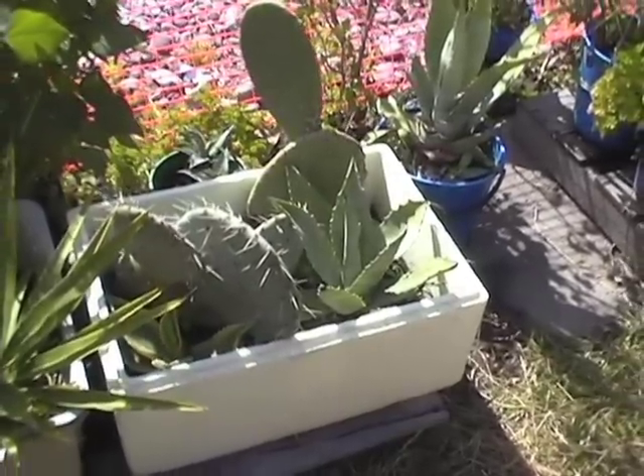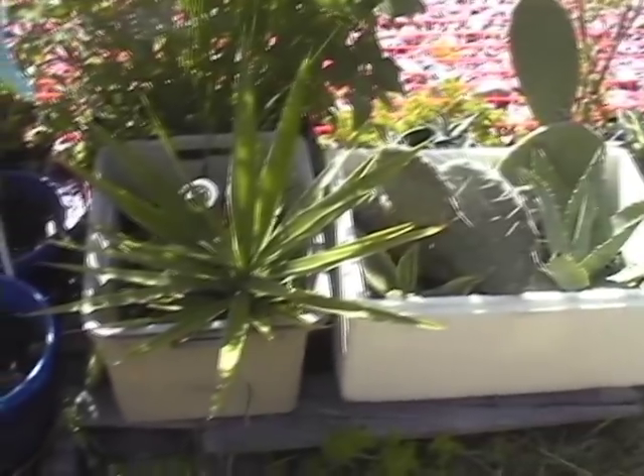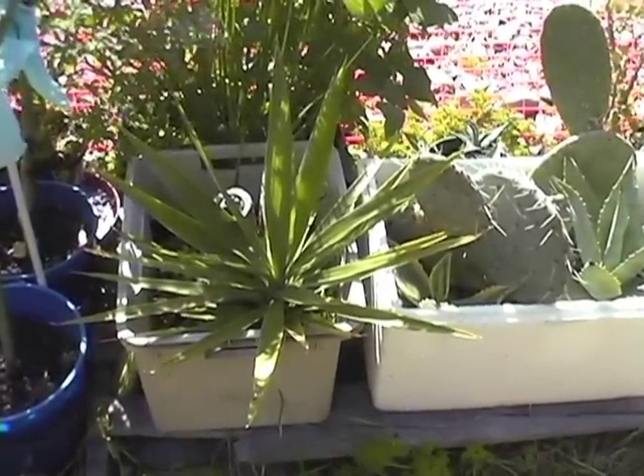Here are some of the cacti that did survive the September earthquake — these cacti and that little yucca there were actually up on the roof. I put them up there as a way of getting them lots of sun and I didn't have to water them as often.